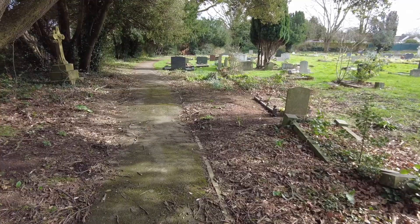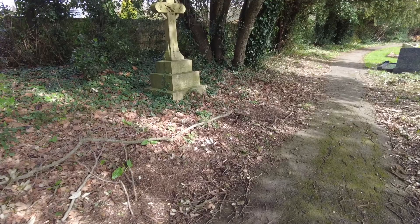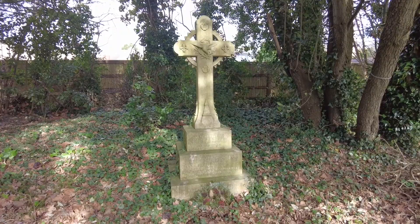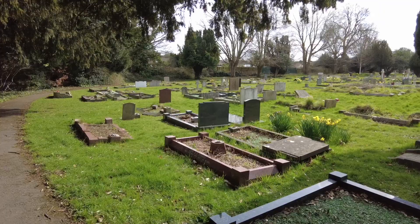If you ever want a quiet spot to come, then a cemetery is usually a fairly good place. By nature, of course, peaceful. You can hear the birds singing — and also an alarm going off somewhere. The joys of modern life.